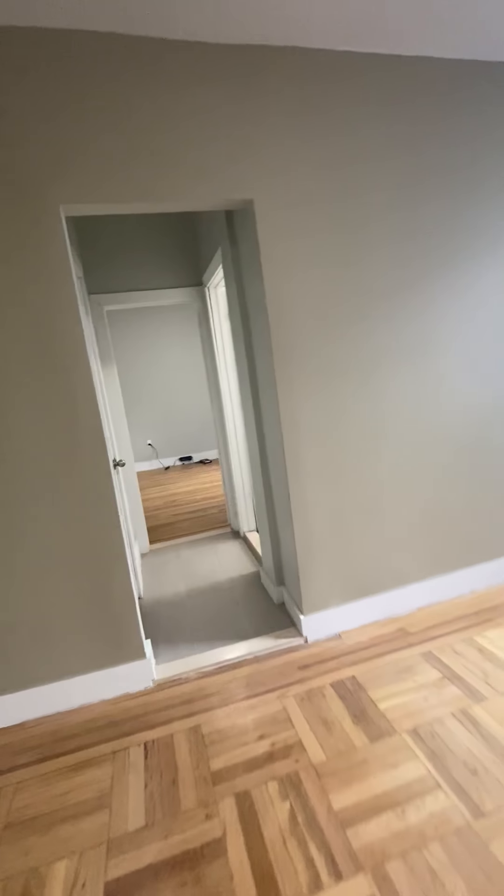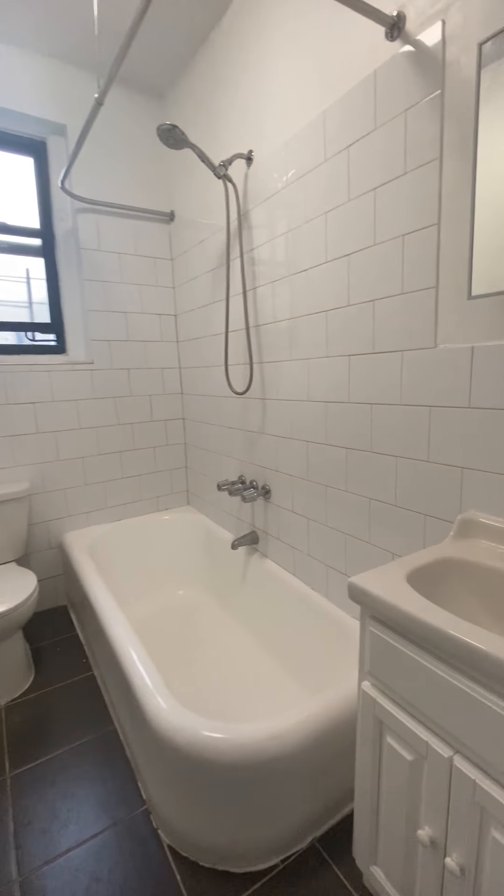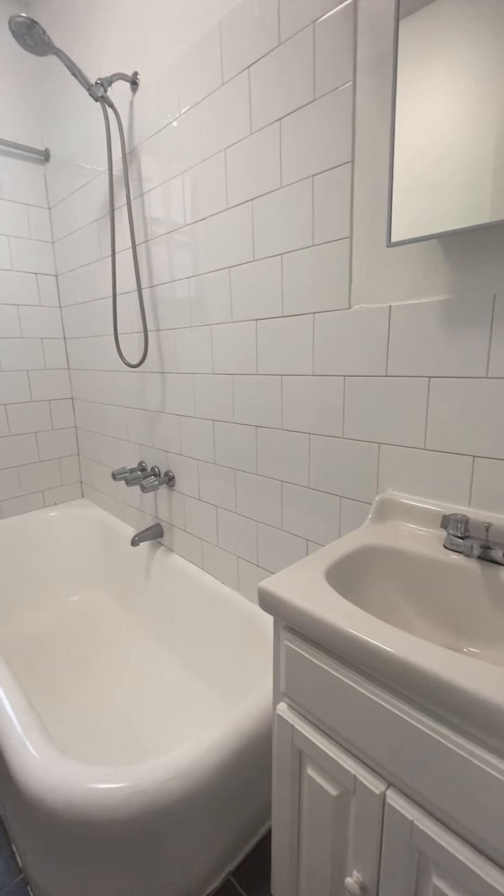Over here you do have a closet. Bathroom — you can see it's pretty new and in great condition.